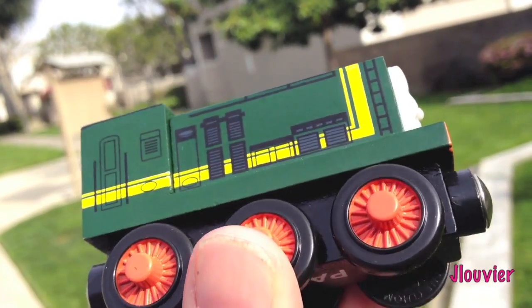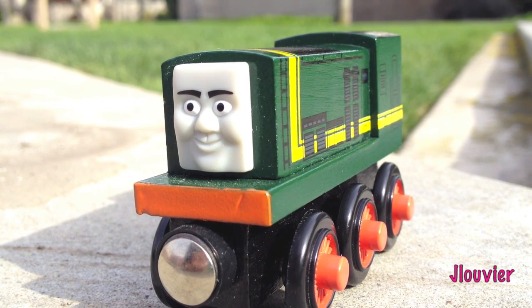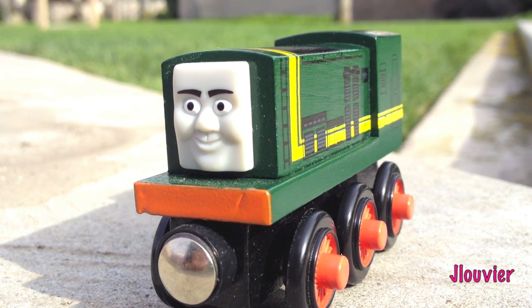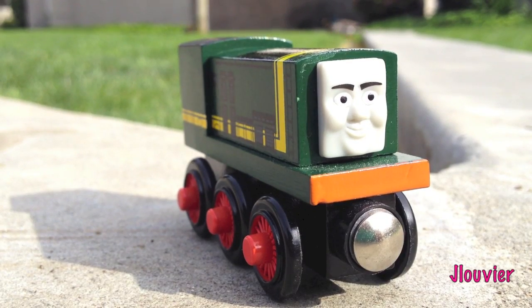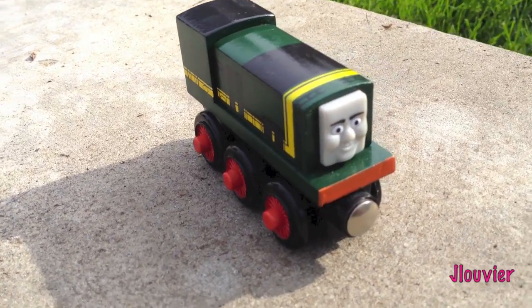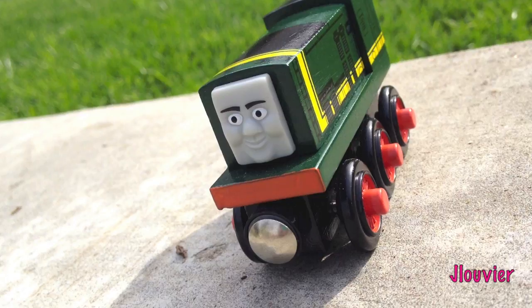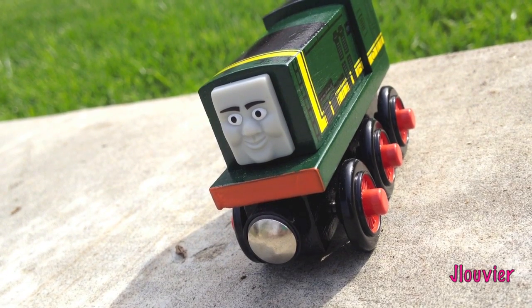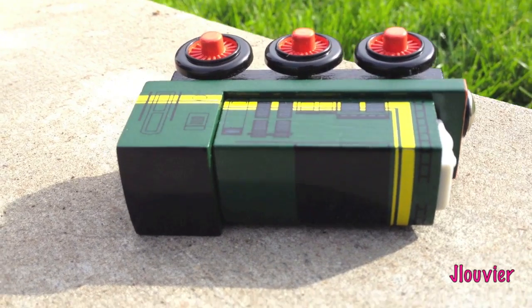He's painted dark green with yellow lining. Paxton is a young and extremely naive engine who is often misled by other engines. He is usually found around the Blue Mountain Quarry and the Viscard diesel works. Although Paxton may be popular with the newer generation, many of the older Thomas lovers may actually like him for his tender heart, that actually leads him to do the right thing in the end.